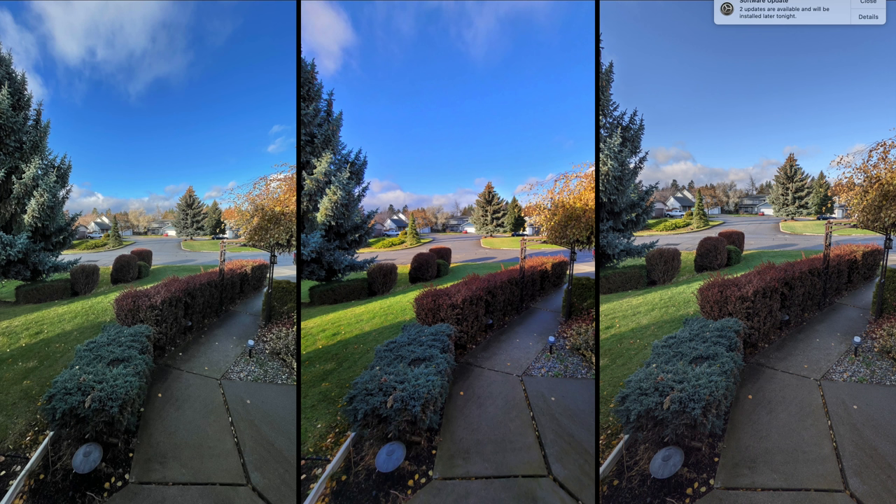I actually went through and ranked all of these images one to five — five being 'I can't believe it's coming from a smartphone,' one being 'I'd probably delete this photo.' So I don't know the overall results yet, and at the end we'll find out the scores.